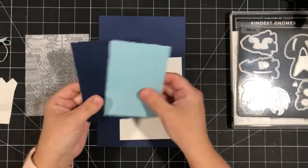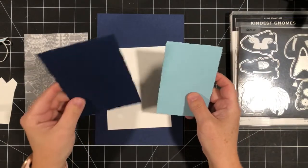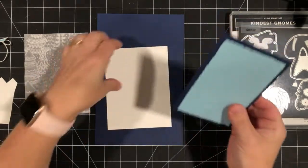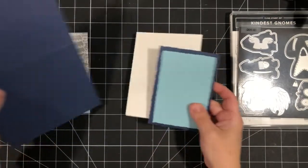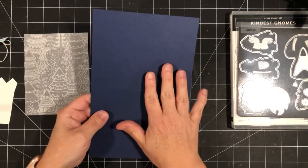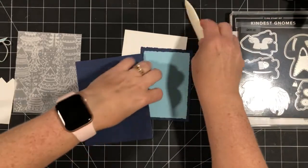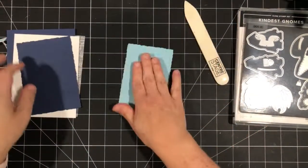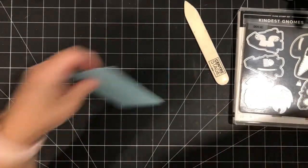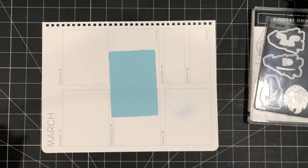I've die-cut two of the deckled rectangles — the second largest from Night of Navy and the third largest from Balmy Blue. Then I've got a piece of white for the inside of the card, just four by five and a quarter, and a piece of Night of Navy for the card base — a standard size card. Let's fold this and set all these pieces aside while we work on the background so it can dry.